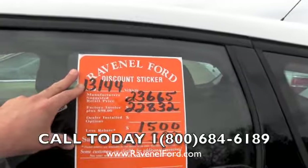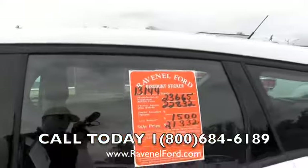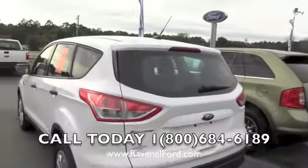Also, no dealer admin fees, no dock fees, no processing fees. It's pretty simple out here at Ravenel Ford — we want to save you some money and get you in a good vehicle that you like.